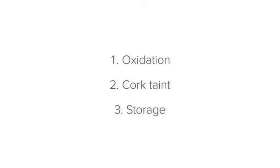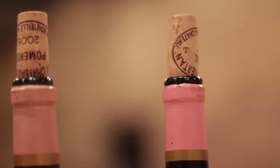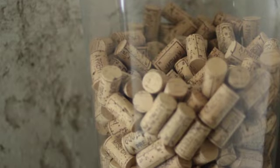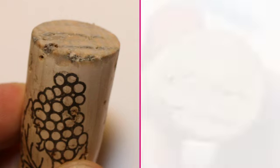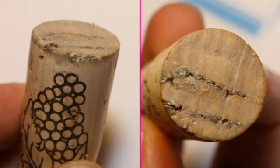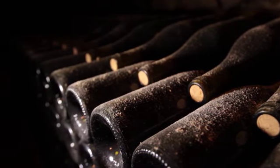Next, let's talk about cork taint. As the name suggests, only wines that have corks can become corked. Corked wines are those whose corks have picked up a disease known as trichloroanisole, or TCA. While TCA is not dangerous to humans, it does affect wine in a negative way by making its aromas earthy, mouldy and musty.